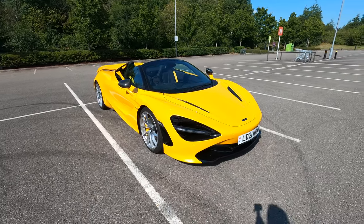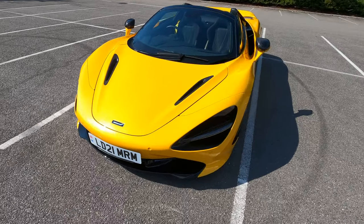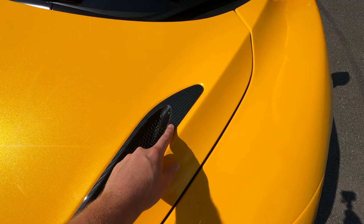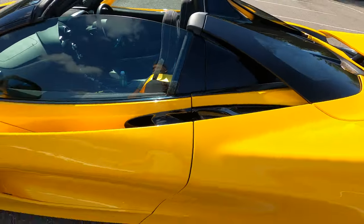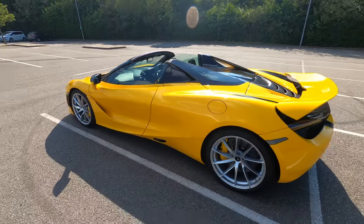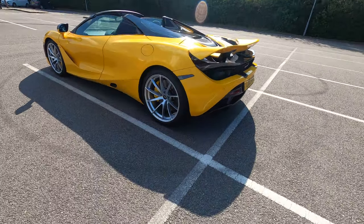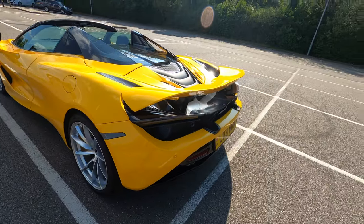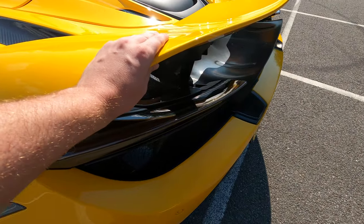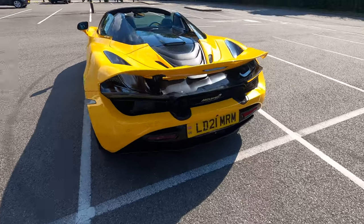So, the 720S finished in Volcano Yellow. We've got a few carbon bits — carbon here, carbon wing mirrors — but actually not too much. Look at it, it looks absolutely gorgeous. And silver wheels — how good do they look? I always leave the spoiler up as well because I just love having the spoiler up. This thing looks incredible.